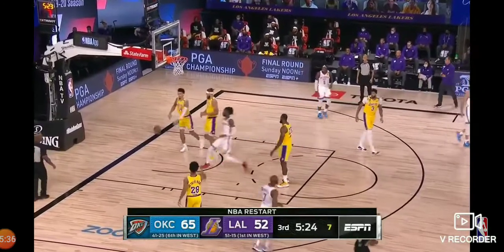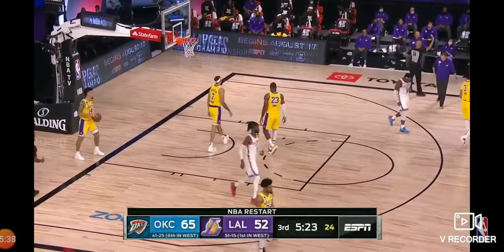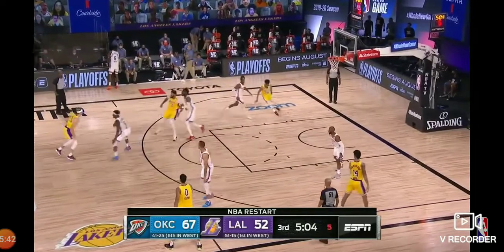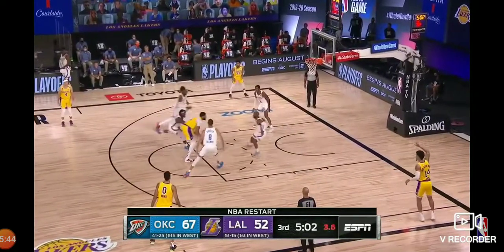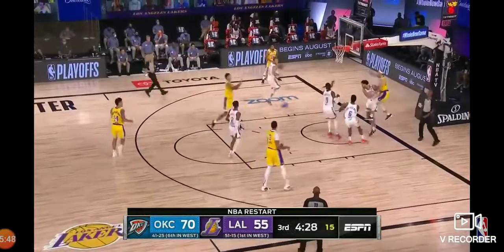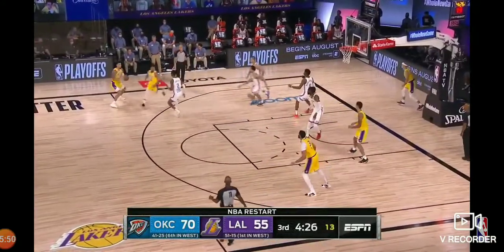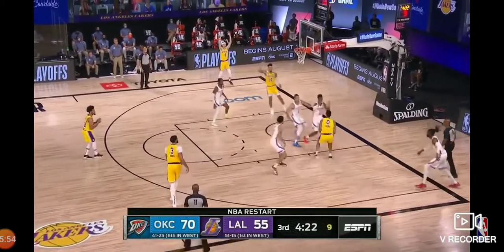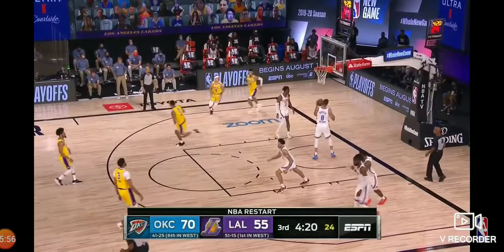Chris Paul squares up and fires right over the top of Quinn Cook. Rachel to the sideline — Steven Adams. Danny Green from the corner. Caruso tried to find Kuzma. Kuzma takes it inside and goes off the glass.